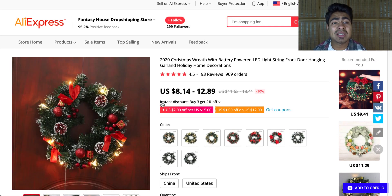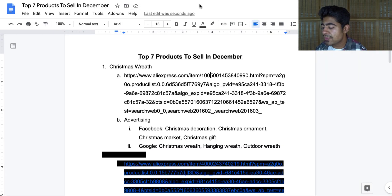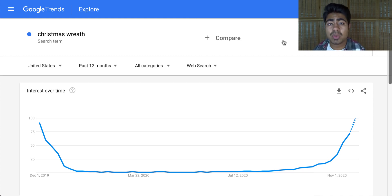It comes in different variations — some of them are lighted, some are not. I do recommend trying to sell the lighted one simply because it has that extra wow factor and makes it stand out compared to the normal wreaths out there. This product is actually beneficial for both Facebook as well as Google.